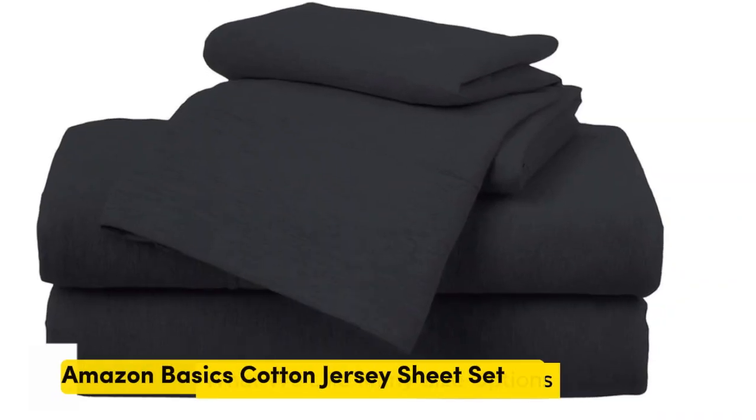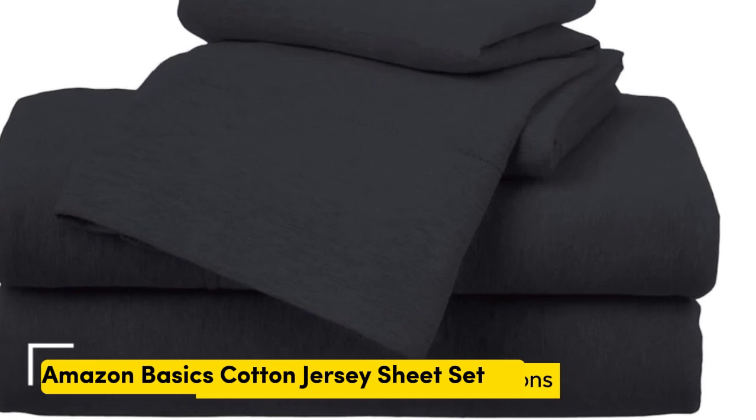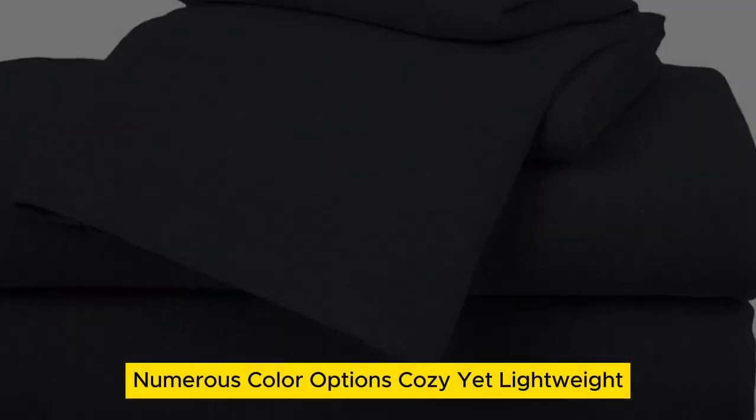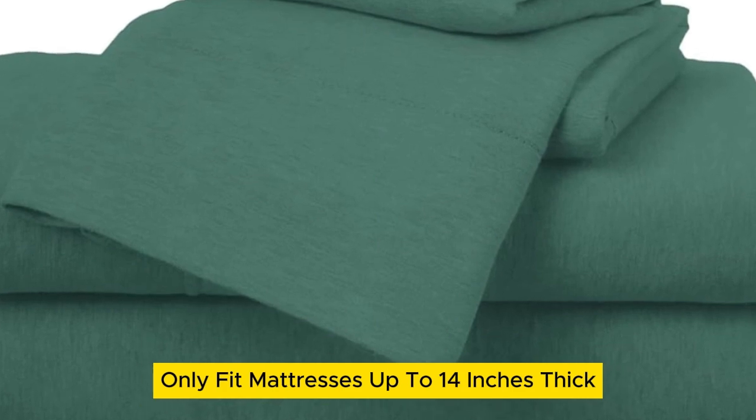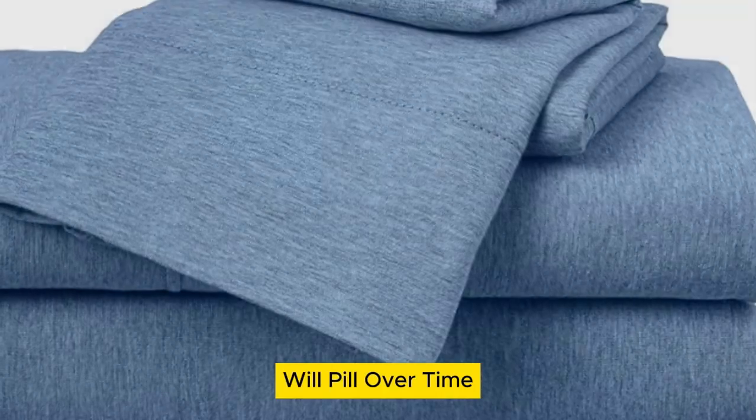Number 2. What we like: many size options, numerous color options, cozy yet lightweight. What we don't like: only fits mattresses up to 14 inches thick, and will pill over time.